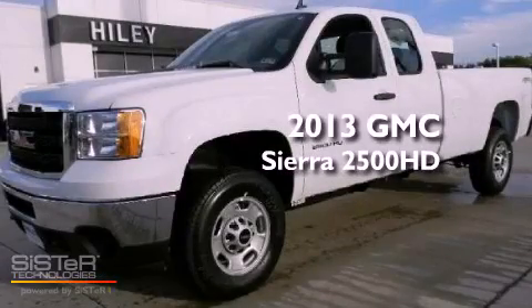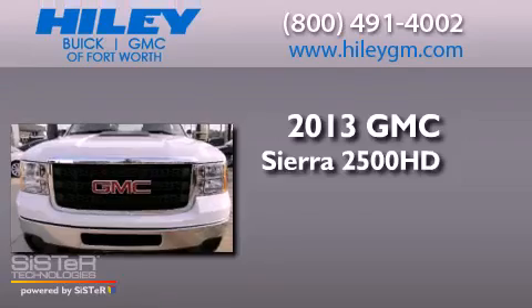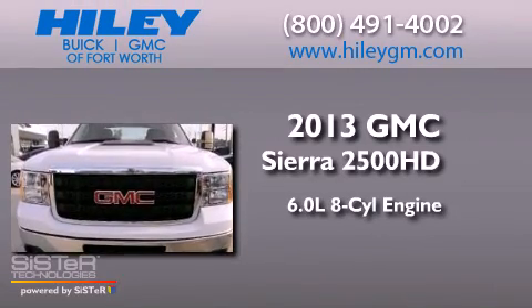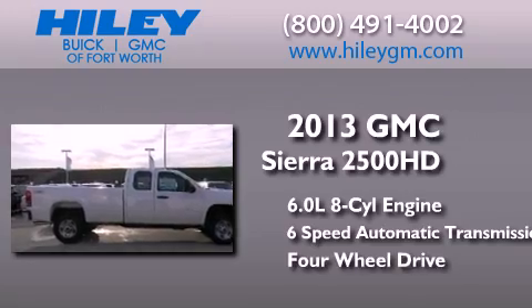This is a brand new 2013 GMC Sierra 2500 HD. It features a 6.0 liter 8-cylinder engine, a 6-speed automatic transmission, and the added safety and control of 4-wheel drive.